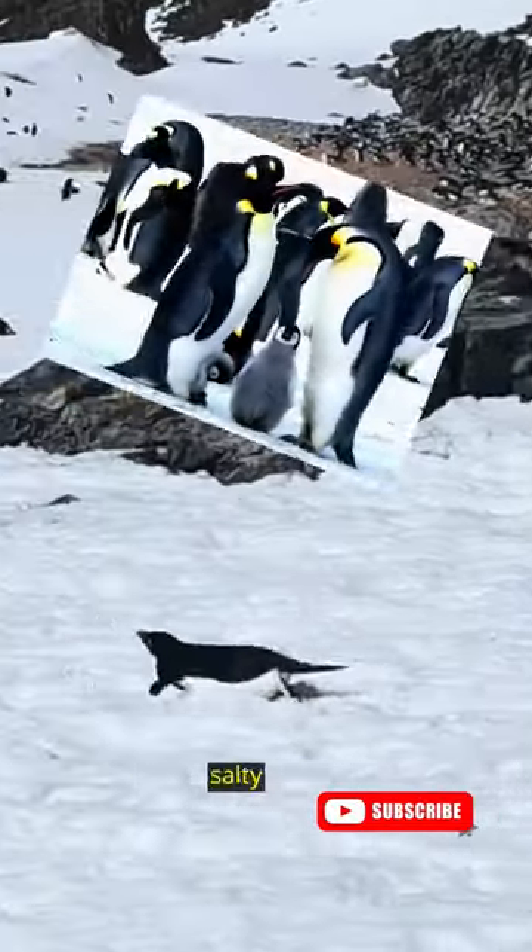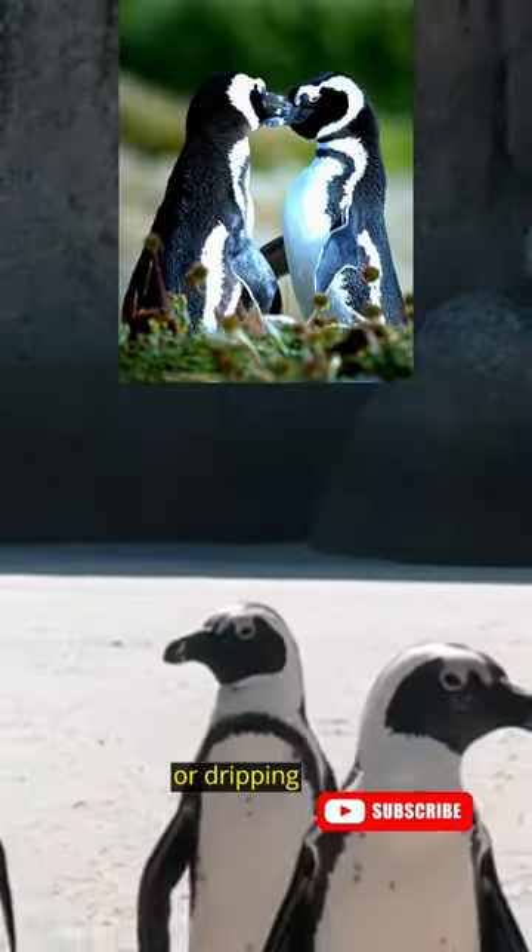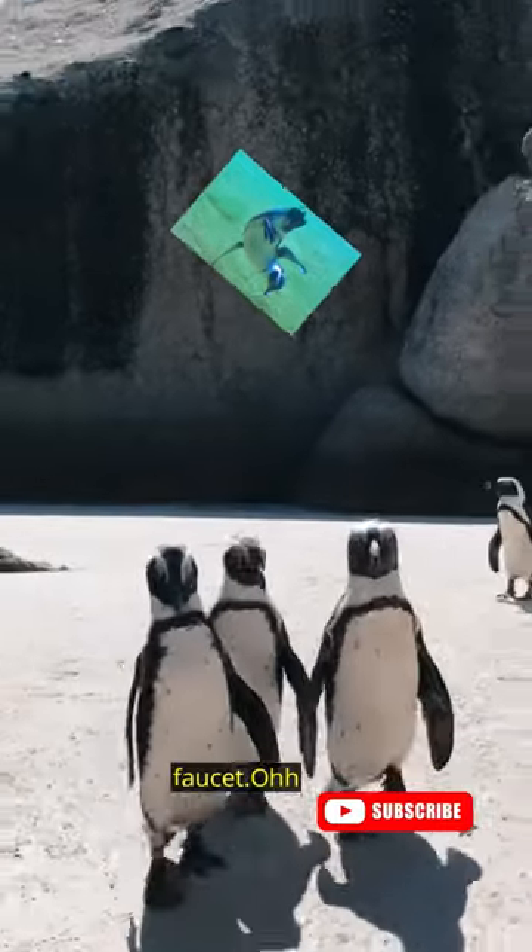When it's time to excrete that salty byproduct, penguins have a unique way of doing it by sneezing or dripping it out of their nostrils like a salty faucet.